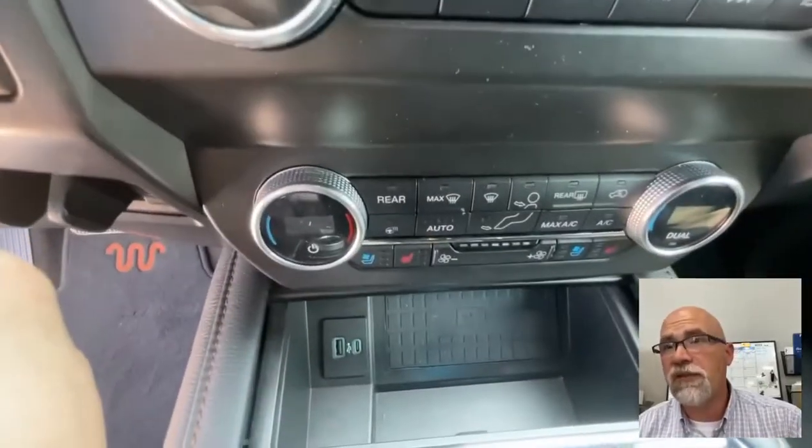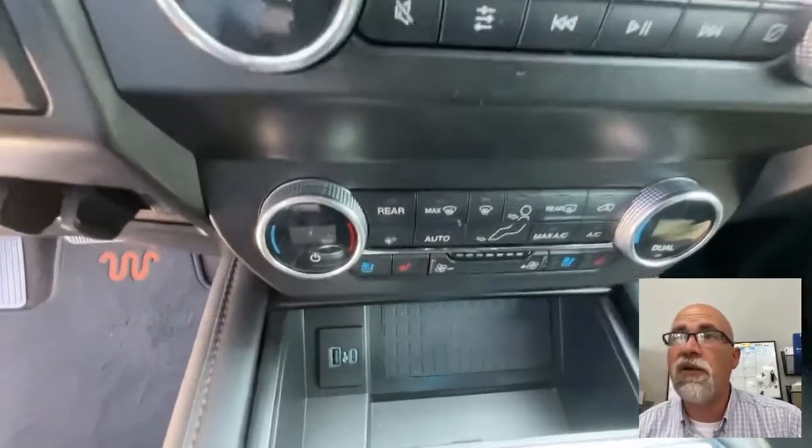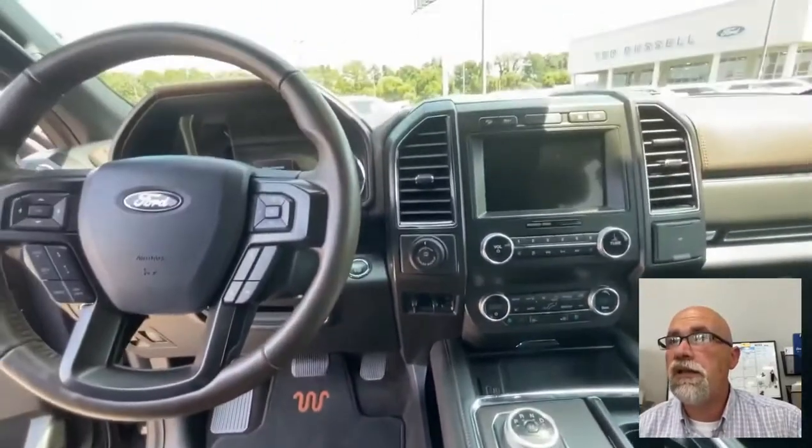There's the heated and cooled seats, and a heated steering wheel, dual climate control. Pretty cool stuff.